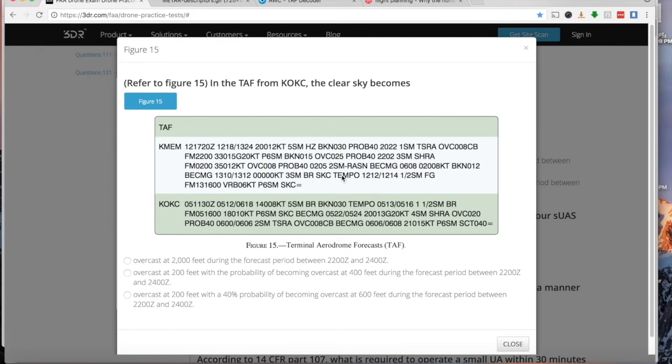TEMPO means a temporary condition — something expected to happen but not lasting long. Temporary condition between 1200 and 1400 hours Zulu with one-half statute mile visibility and fog. Then from the 13th at 1600 hours, variable wind at six knots with greater than six statute miles visibility and clear skies.